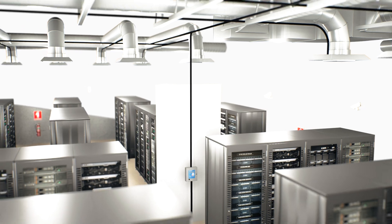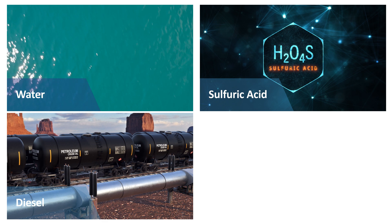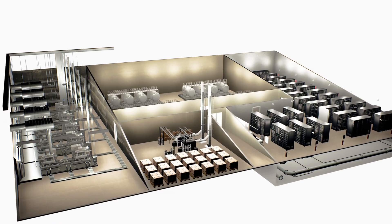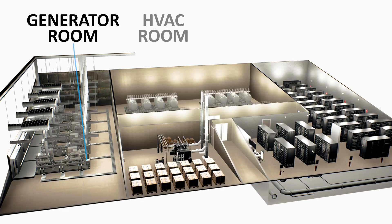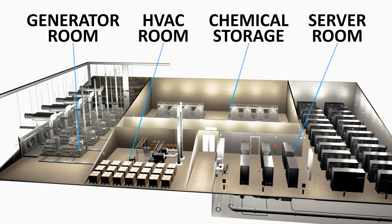Diesel fuel from backup generators, lead acid from batteries, and dielectric fluids from immersion cooling are also commonly found. Permalert's underlying technology can easily detect conductive liquids such as water and sulfuric acid, as well as non-conductive liquids such as diesel and deionized water.